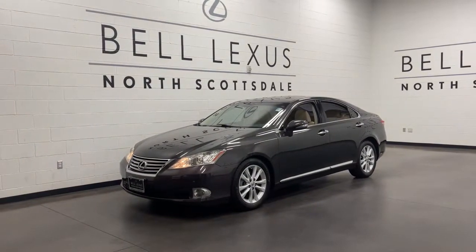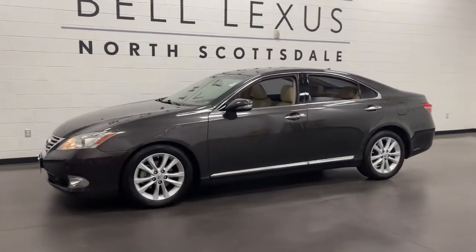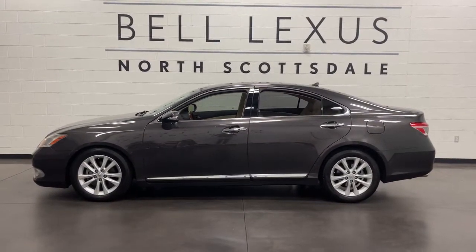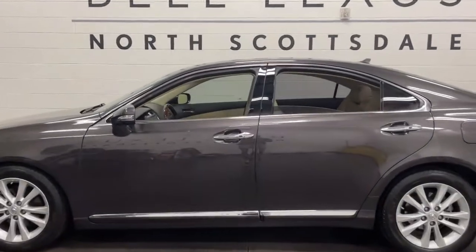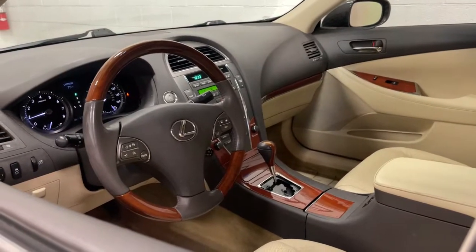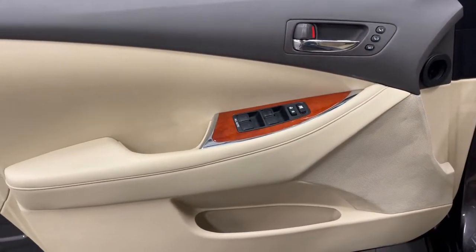Looking for your dream car? It could be the 2010 Lexus ES. With less than 120,000 miles on the odometer, this vehicle stands out from the rest. Enjoy a tour of this stylish Lexus ES, the spacious mid-size luxury sedan with alluring coupe-like lines and a tranquil cabin.